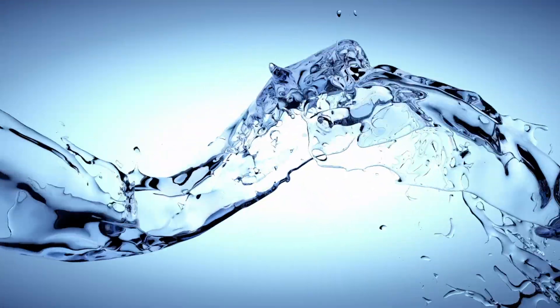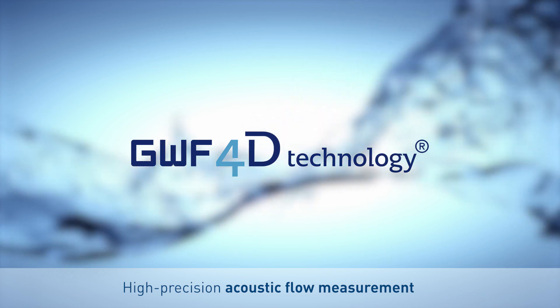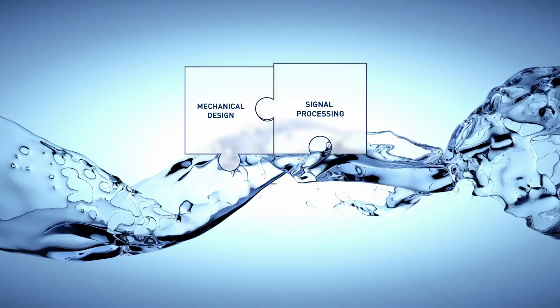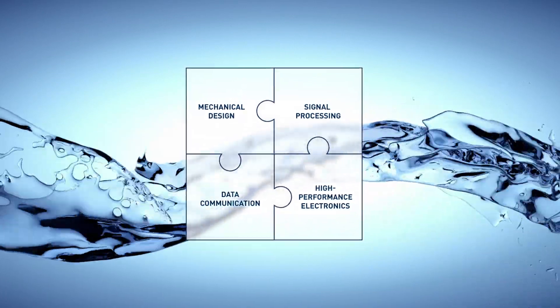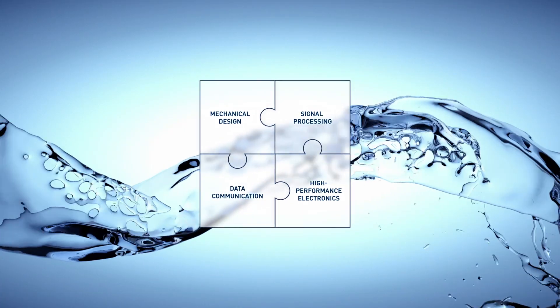Welcome to a brief presentation on GWF's 4D technology. GWF's 4D technology is breaking new ground in terms of mechanical design, ultrasonic signal processing, high-performance electronics design, and data communication in flow meters.